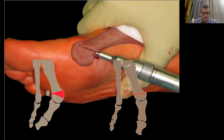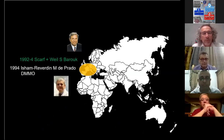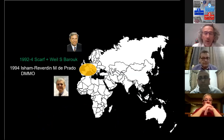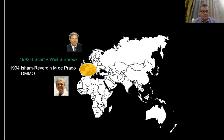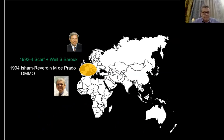Now we come back to Europe. In the 1990s there were two surgeons: Louis Samuel Baruch in France and Mariano de Prado in Spain, both looking for new techniques. Samuel Baruch, speaking English, heard about podiatric surgeons in America and went to see Weil, bringing back the scarf. Mariano de Prado, speaking Spanish, went to meet Stefan Isham working in Mexico and brought back the Isham-Reverdin and the DMMO.